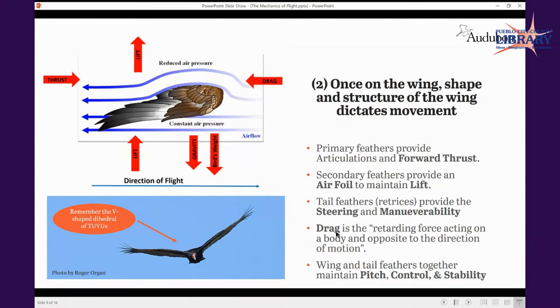Tail feathers — the retrices — just watch a bird when it lands or is really trying to make a banked turn. Those tail feathers play a big role. Watch a raven in flight — its V-shaped tail has to make quick movements when banking into a landing position or changing direction. They provide steering and maneuverability. Drag is the retarding force acting on a body, opposite to the direction of motion. All those feather tracks work together to maintain buoyancy, stability, control, and pitch.